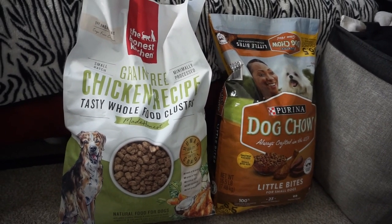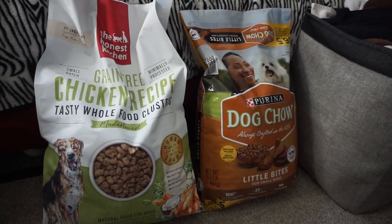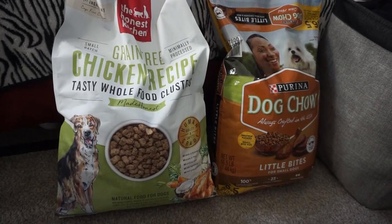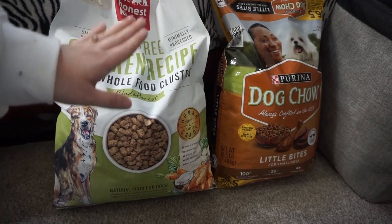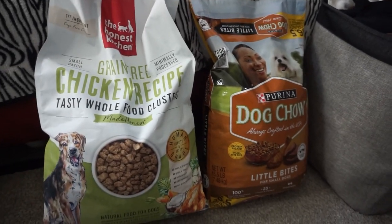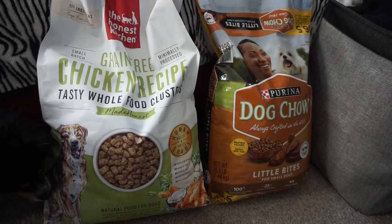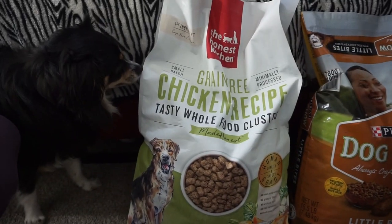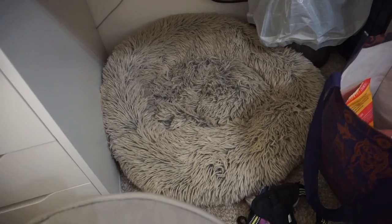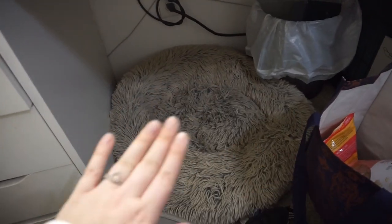For dog food, I give my girls the Honest Kitchen grain-free chicken recipe clusters and then the Purina Dog Chow Little Bites. Cora's been on the Purina for years and that's what she eats when my family watches her. I researched and had them try the Honest Kitchen — Gypsy gobbled it up and Cora had no issues either. I mix both evenly in the tub so they get a mix when they eat. The Best Friends by Sherry cuddler bed is the comfiest — you can wash it and it's cushioned in the center. I swear by this bed.